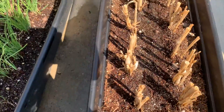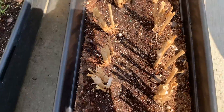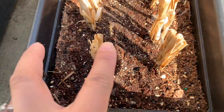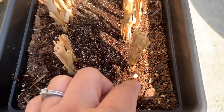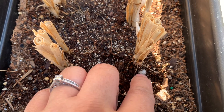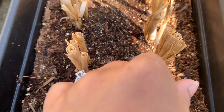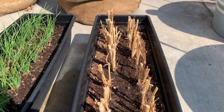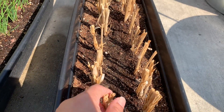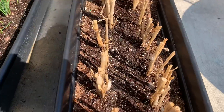And this one is the Job's Tears from last year. I cut the top — it got super tall. Here are the seeds, the beads that I planted. I harvested the beads and made a bracelet from them. I'm not sure if they're going to grow back, but we'll see.